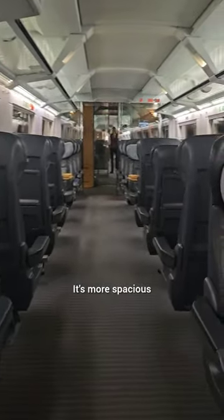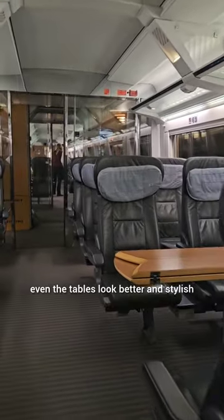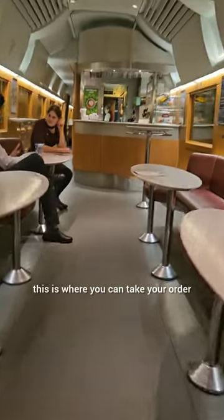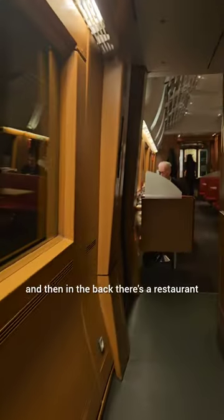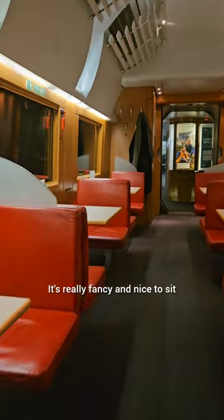First class is more spacious, the seats are more fancy, even the tables look better and stylish. This is the board bistro — they're walking through. This is where you can take your order, and then in the back there's a restaurant. They come by to take your order. It's really fancy and nice to sit.